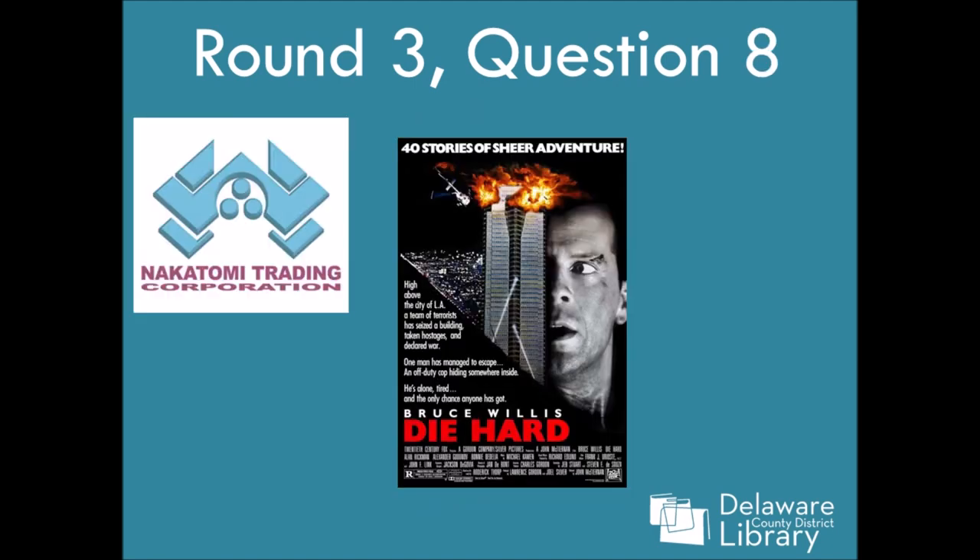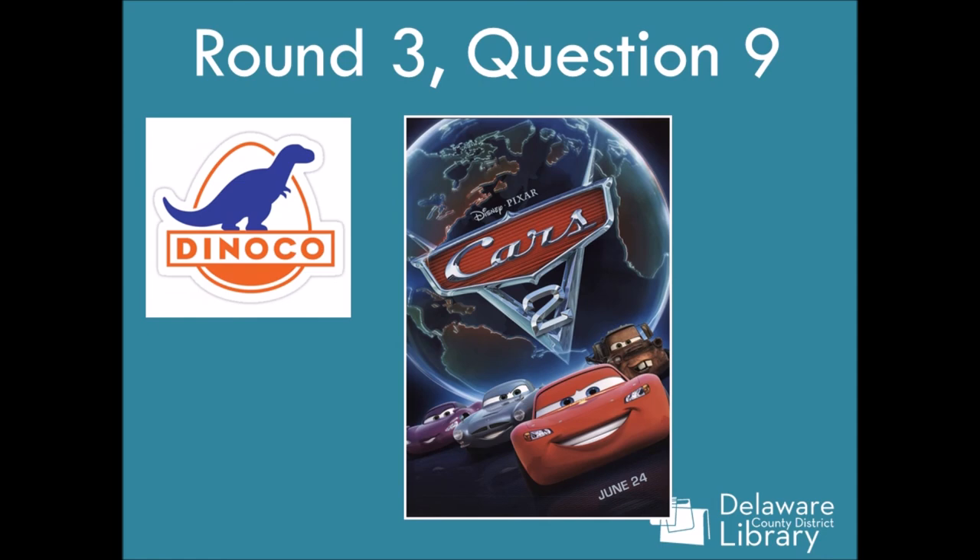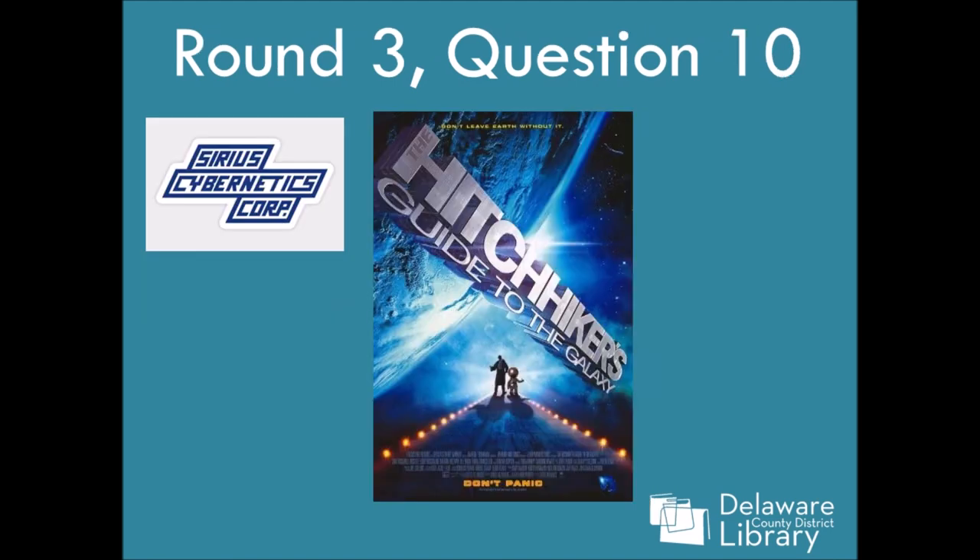Number eight — you know it's Die Hard. It's Christmas, we're watching people fall off the Nakatomi Tower Plaza. It's Die Hard. Shout out to my sister — she loves this movie. Number nine is Cars — Disney Cars. I think it was technically from the first one, but I found the poster for two quicker, so it's Cars. Number ten is The Hitchhiker's Guide to the Galaxy. Somebody who's read the book and seen the movie should comment if that company is in the book as well, but it's in the movie.